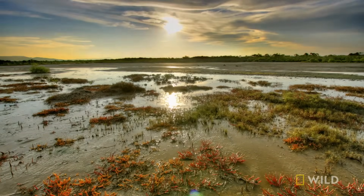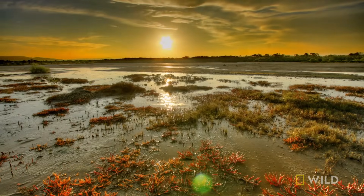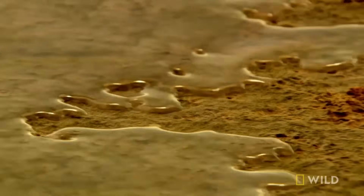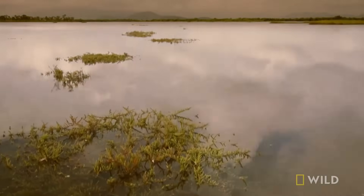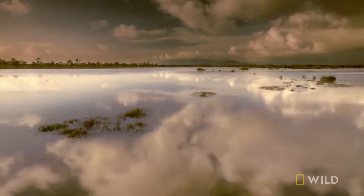Then, 10,000 years ago, at the end of the last ice age, ice at the poles melted and sea levels rose all around the world, flooding this low-lying coast. Stories of the Great Flood are still passed down in Aboriginal culture today.